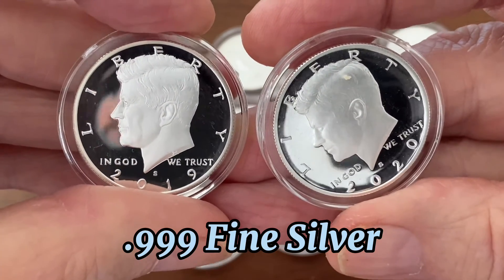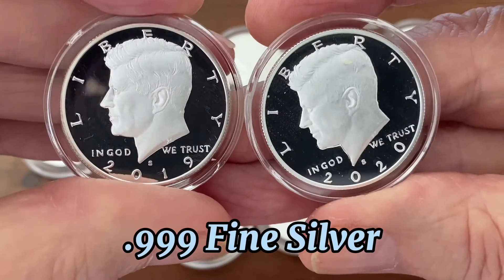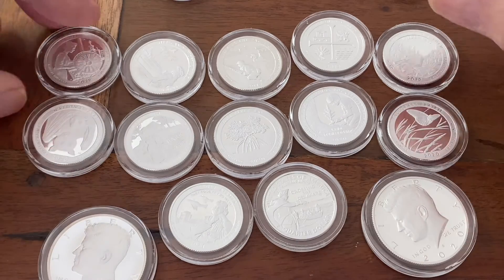It's a smaller, more affordable way to get point nine nine nine silver instead of point nine nine oh like all constitutional silver is. This was a big surprise to me and a happy one to have.